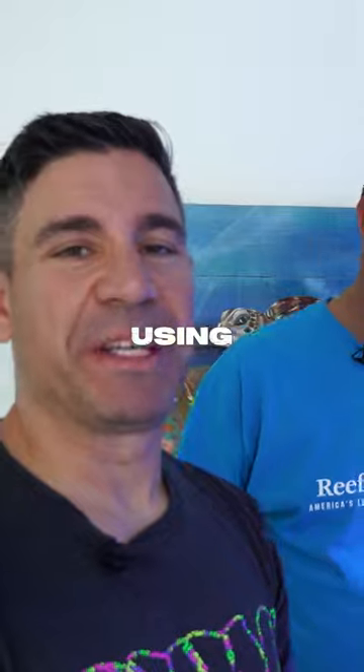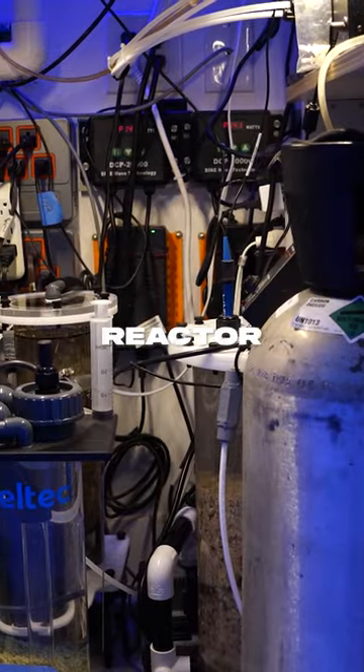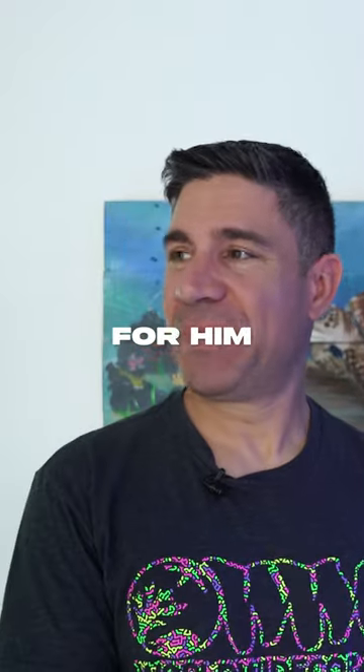It's got to be the first time I've seen someone using AMB, calcium reactor, and cobwebser. Yes. Wow. It works for him? It works.